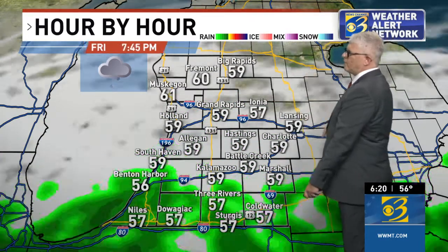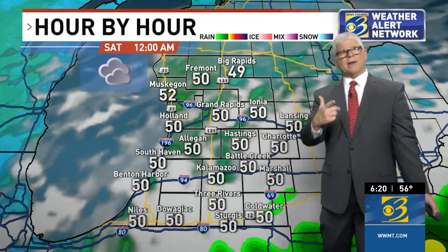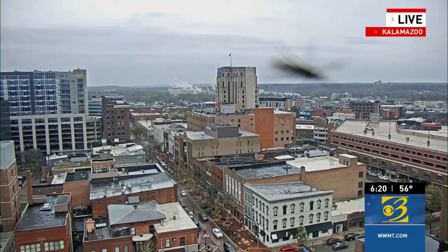When will the showers leave? Here we are Friday night, and by Saturday at midnight it starts to move out, just in time for our weekend. A live look at a wet downtown Kalamazoo — and a buggy camera there. I'm starting to wonder if it's stuck in that spot because it hasn't moved in a while. This is our Peregrine Tower cam looking to the north, right down the Kalamazoo Mall. The rain has cooled things off.